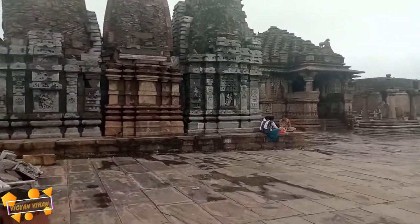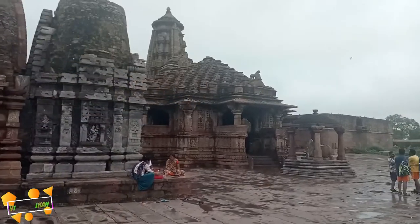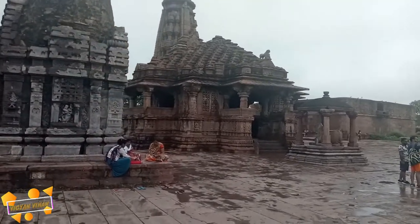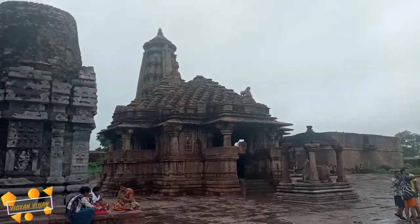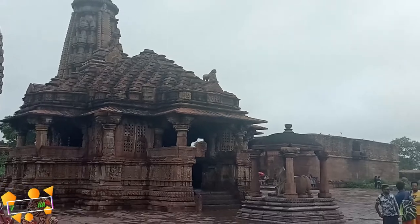The square courtyard beyond the entrance houses a huge Shiva temple of stone built in the ancient Hindu style with carved pagodas and pillars.